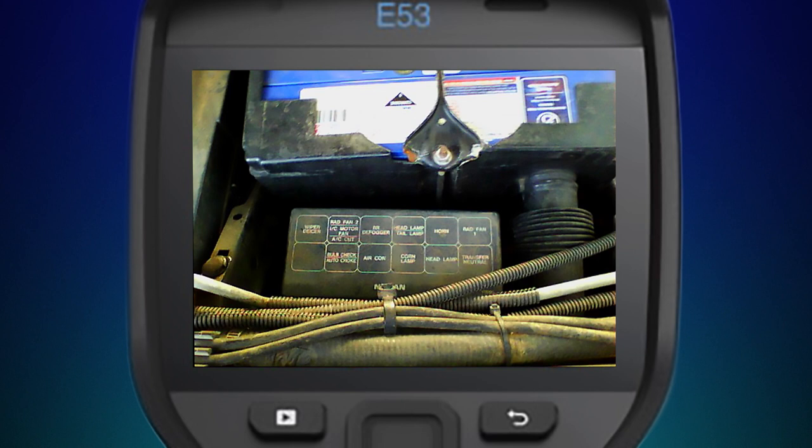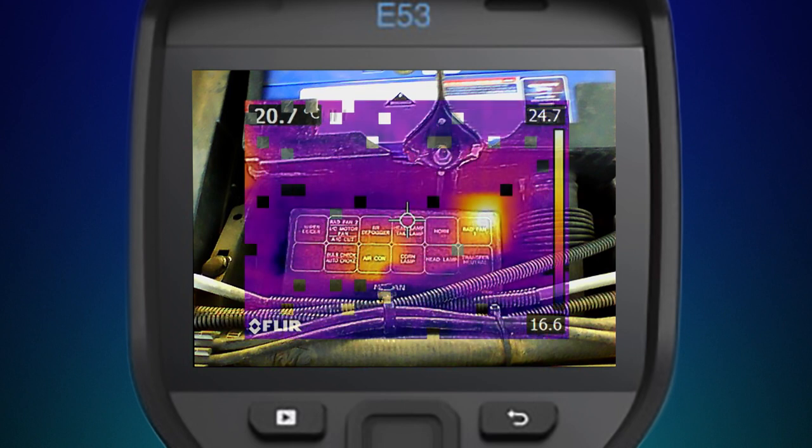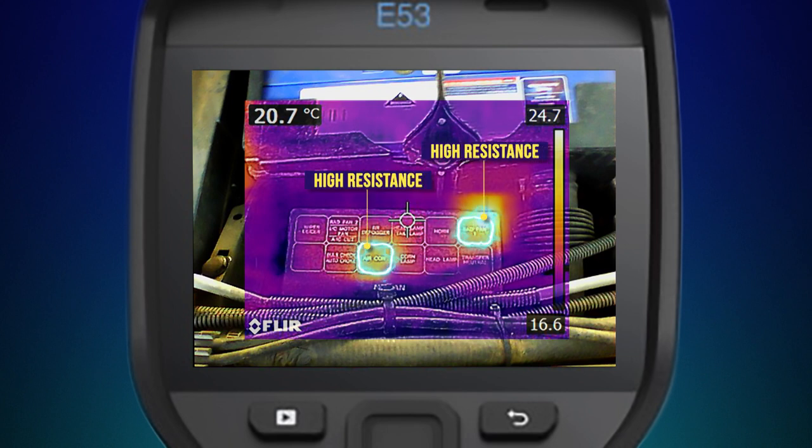High resistance connections such as a poor earth or loose and dirty connections will also show up on a thermal camera, along with any excessive relay current draw.